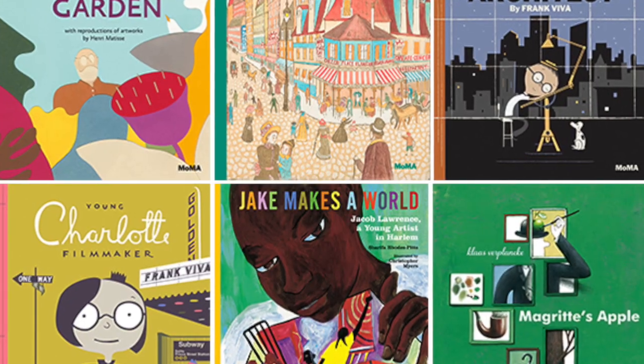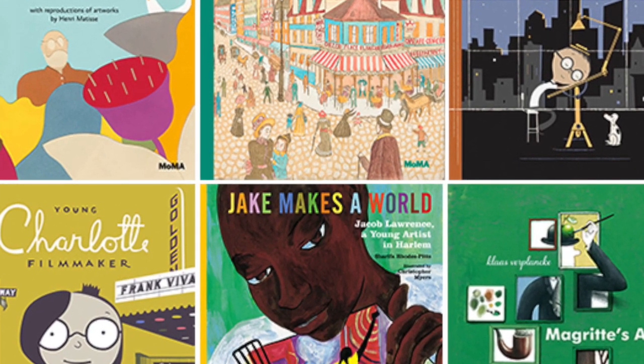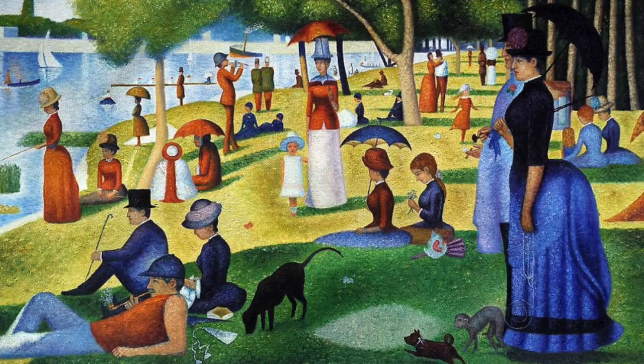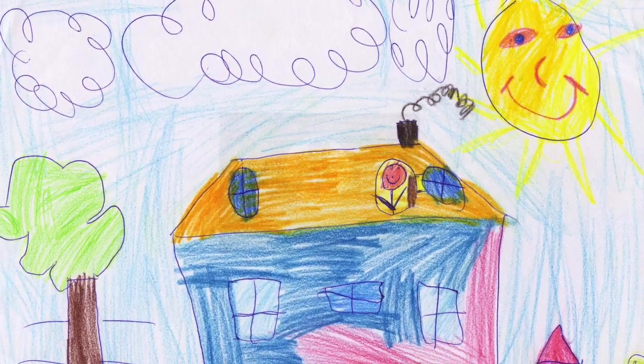Hello GFS families. I'm Holly David and I'm the art teacher. This year I will present some virtual art activities that range from listening to a book, looking at artworks, and making art of one's own.